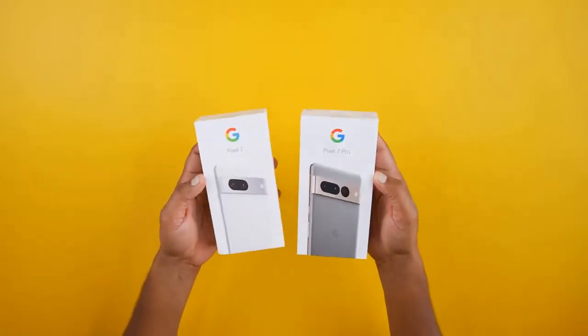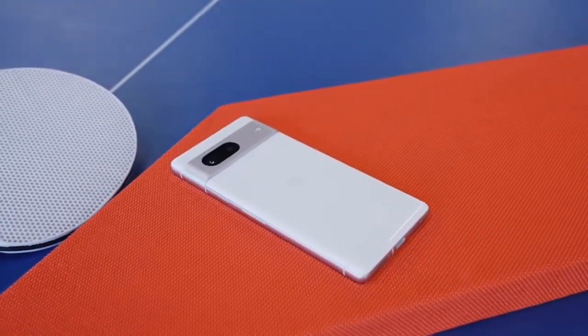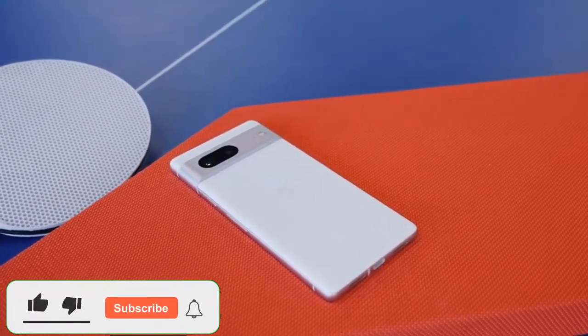After the big move to its custom Tensor chip last year, Google is continuing its quest to use machine learning to unlock enhanced apps and features on the end.